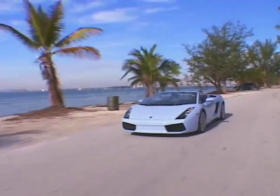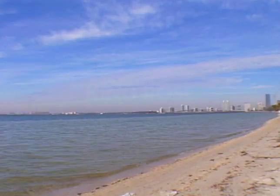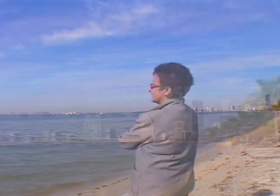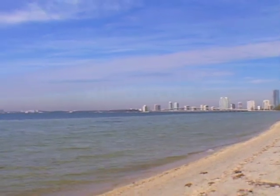We rolled into one of the many beach parks along the way. Miami is awash in miles of beaches, many surprisingly uncrowded. Biscayne Bay beckoned. We couldn't resist its call. The water and the views have been luring people to Miami for a long time.